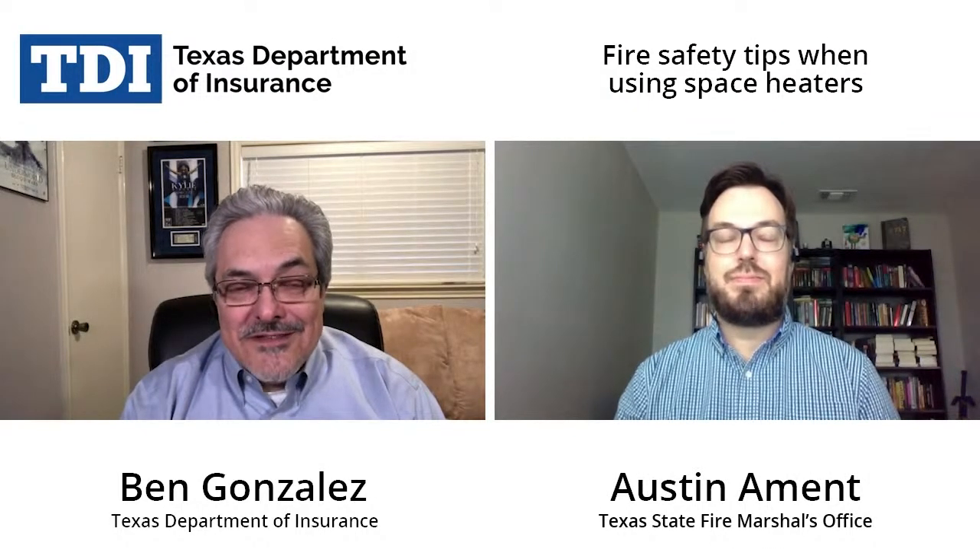Hi everyone. I'm Ben Gonzalez and this is TDI. It's finally the start of the holiday season and maybe getting some cold weather in different parts of the state. So we wanted to offer some safety tips about space heaters. Joining us is Austin Amitt from the State Fire Marshal's Office.